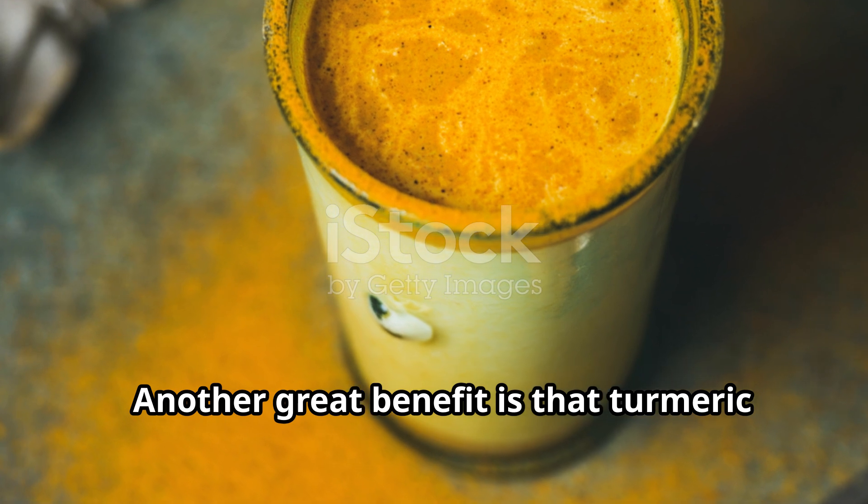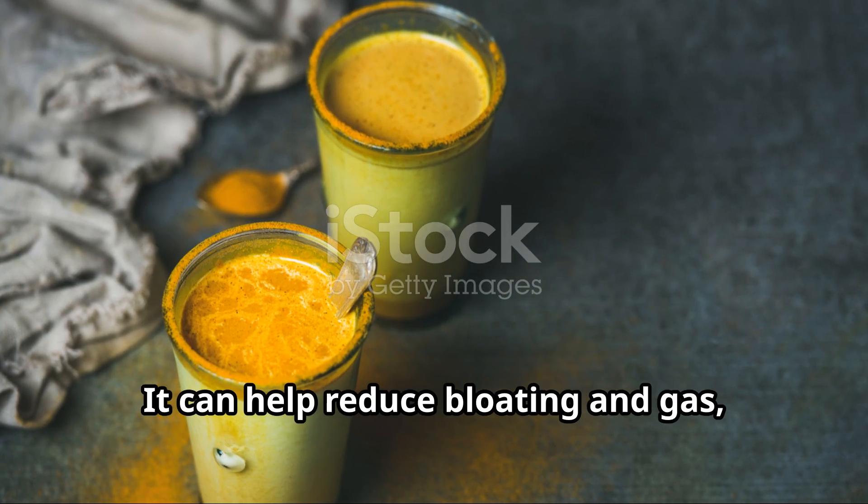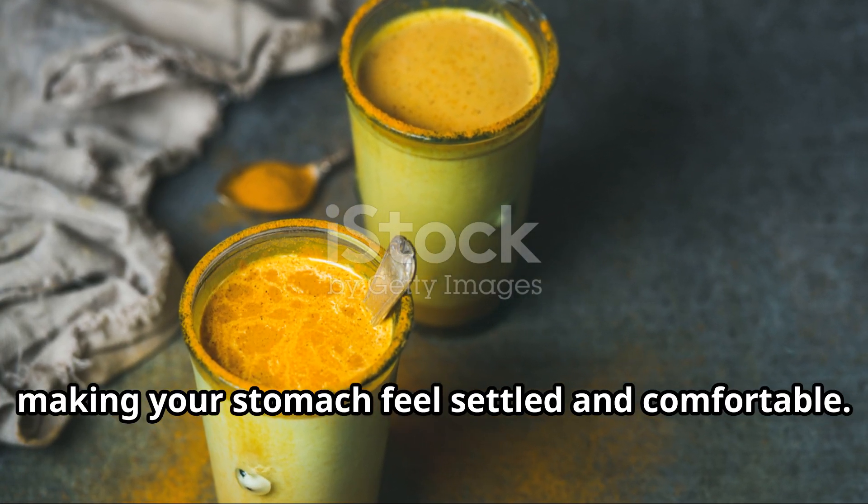Another great benefit is that turmeric milk aids in digestion. It can help reduce bloating and gas, making your stomach feel settled and comfortable.